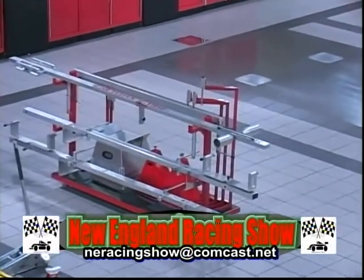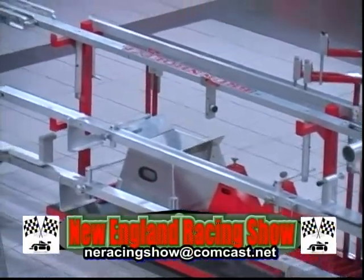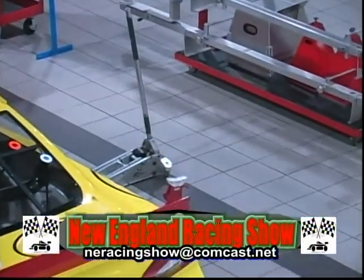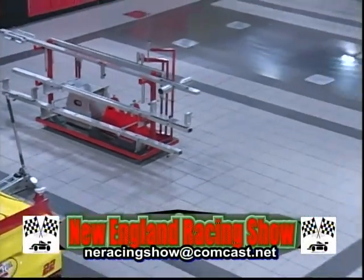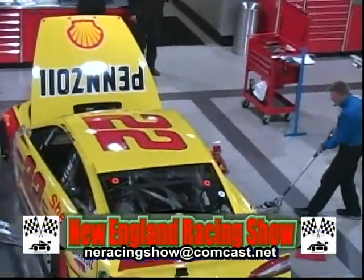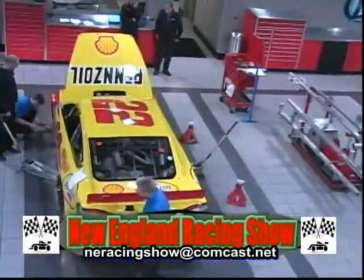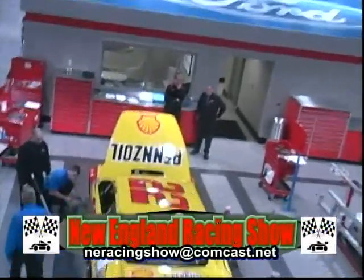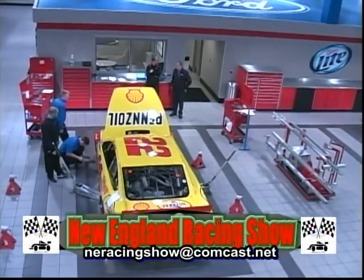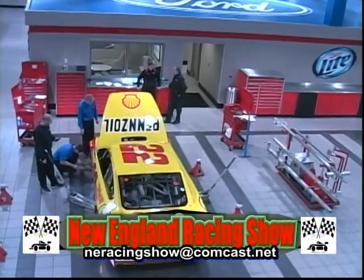They had done some testing at Charlotte Speedway the day before. They're testing out some new spoilers. I guess these here are some templates so that when they set the cars up, the bodies and everything, it's all done properly the way NASCAR wants it. But they were messing around with the weight jackers, and they have tires that they groove. I think they groove them themselves so that they know those are the tires they work with in the garage, and not mix them up with the racing tires.